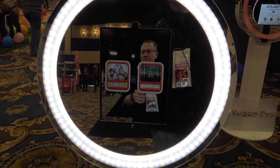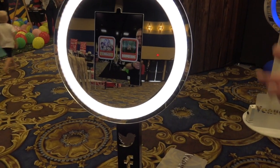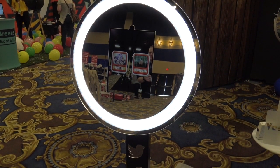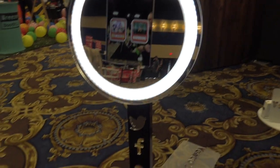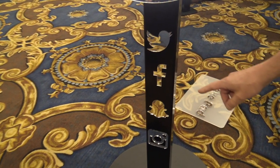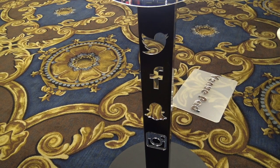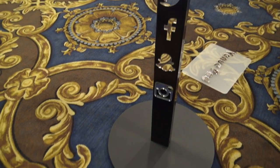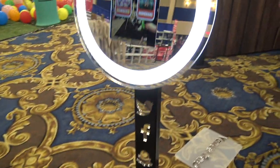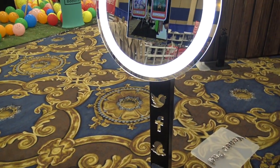This is set up to do single photos and boomerang GIFs, and you can send them directly to your phone using the app, which lets you post on Instagram, Snapchat, or any social sharing platform. We give you these neat little emblems you can stick on the front — you can either adhere them or magnet them on. The unit is in three pieces: a base and top that fit in a padded case, and a column with its own padded case with a shoulder strap.